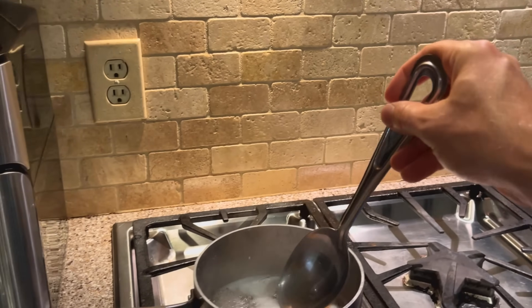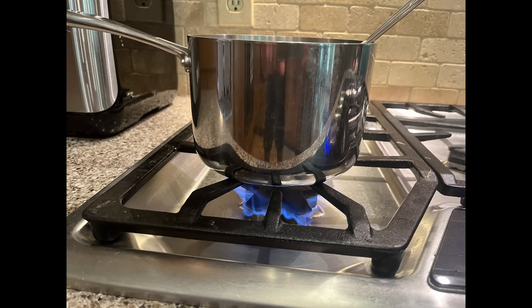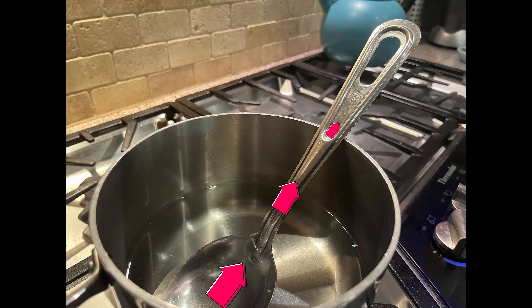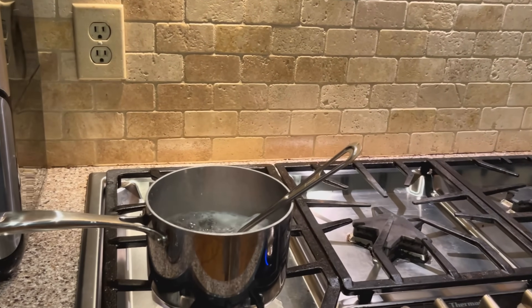In this way, thermal energy spreads through an object or between objects that are directly in contact with each other. Going back to the pot on the stove, the fast-moving molecules of the burning gas speed up the molecules of the metal pot. Then these molecules spread their thermal energy to the water, which in turn bumps into the molecules of the spoon. The spoon molecules bump into each other, spreading the heat all the way up the handle. If you keep it in the pot too long, the spoon may get too hot to even touch. When we say something is hot, we mean its molecules are moving painfully fast.